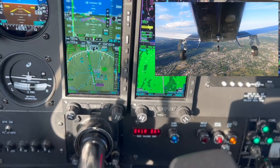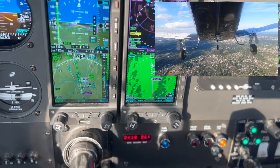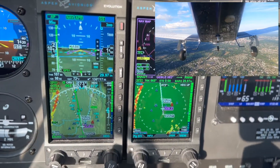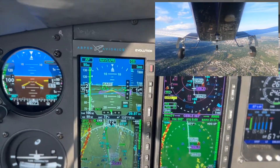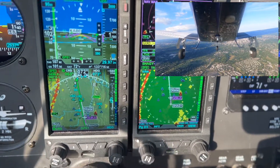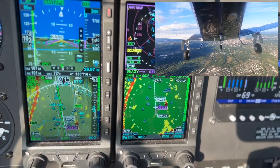Allentown tower, Commander 976 Mike Alfa, with you, RNAV 6. Commander 967 Mike Alfa, Allentown. Allentown tower, Skyhawk 123 Golf Golf on the ILS 6. Skyhawk 123 Golf Golf, Allentown tower, continue for runway 6. Continue runway 6, 3 Golf Golf.